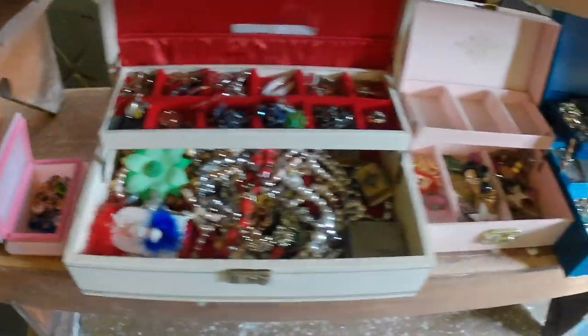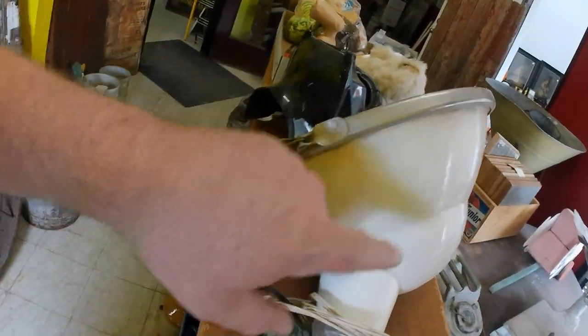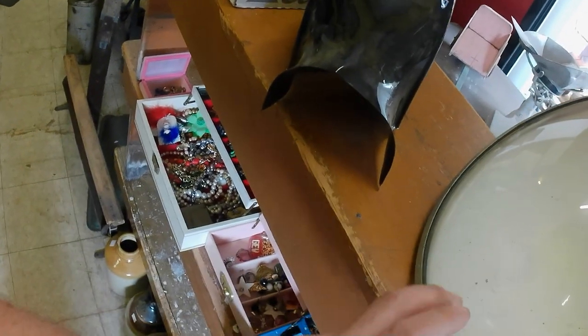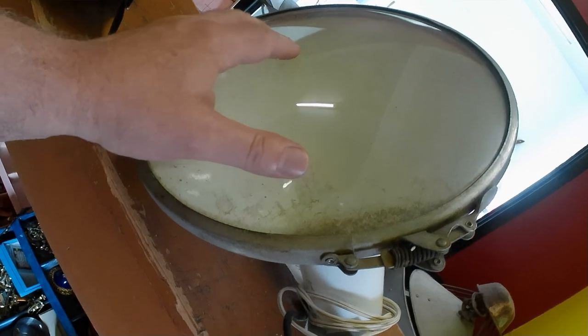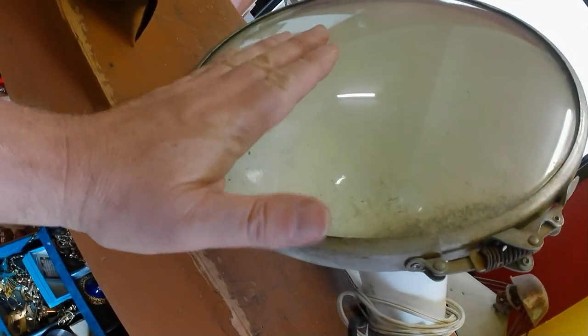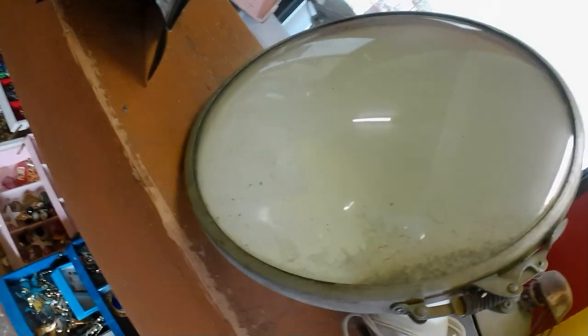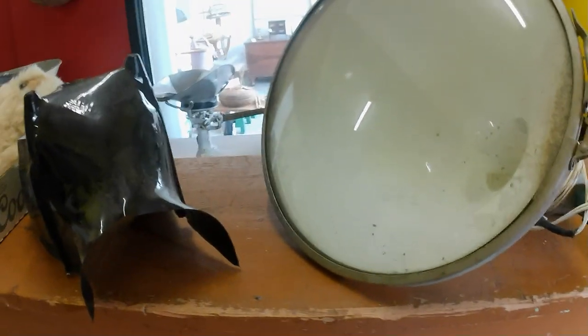Also got this industrial light — kind of a gas station style light but it's got a lens on it which is a bit different. Not sure yet if it's glass or plexiglass, but I think it's glass.